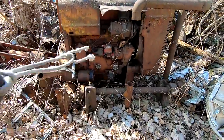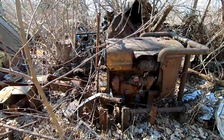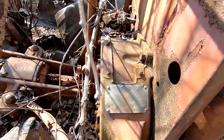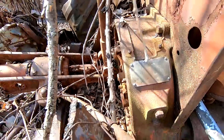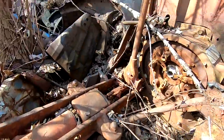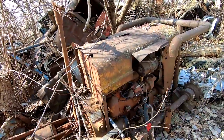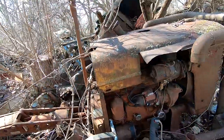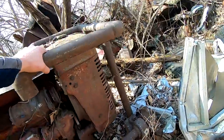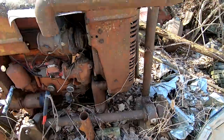Check this out — is this a generator? International Harvester. It might just be the engine from a tractor. I think it is. Somebody's converted this thing into some sort of — to run this shaft. I don't know what that's for.